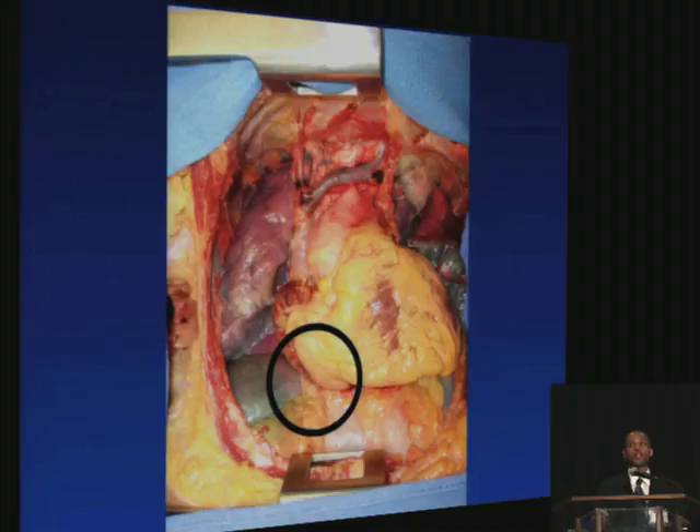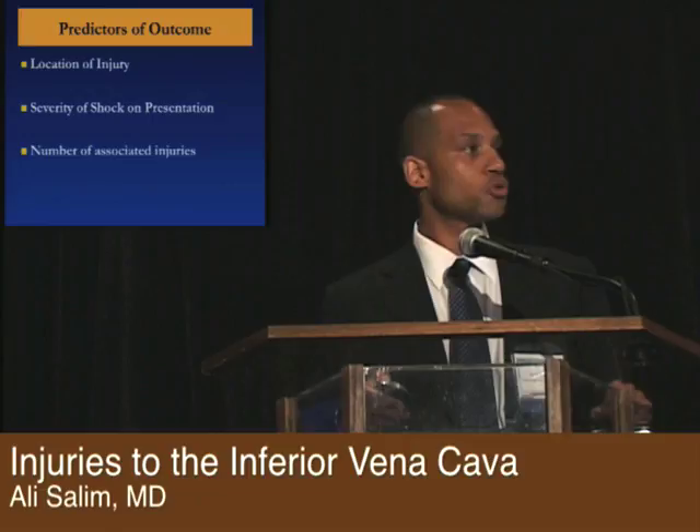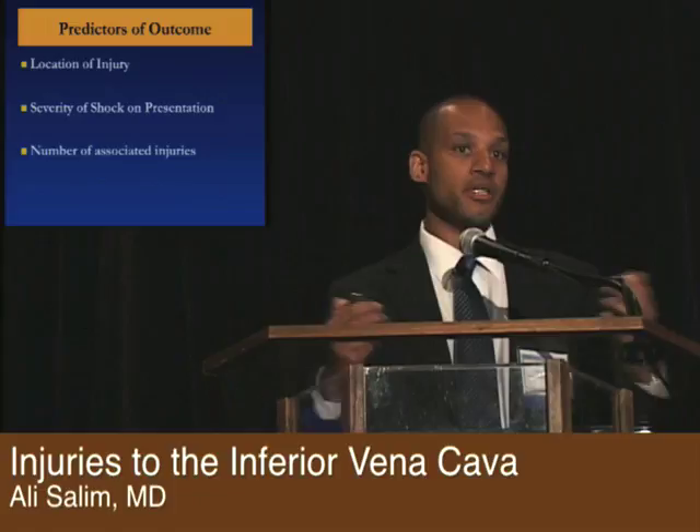Predictors of outcomes: obviously the location of injury — if it's suprahepatic or retrohepatic, much higher mortality as opposed to below the renals. The severity of shock obviously matters — if they come in moribund, they're not going to do well. And also the number of associated injuries, especially if those associated injuries are vascular.